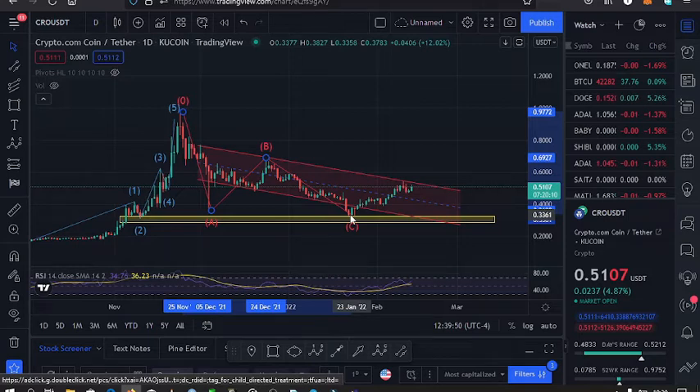We found support on the $0.30 mark and from there we headed back to the upper side, went back into this channel, and the price is still trading within the channel once more.